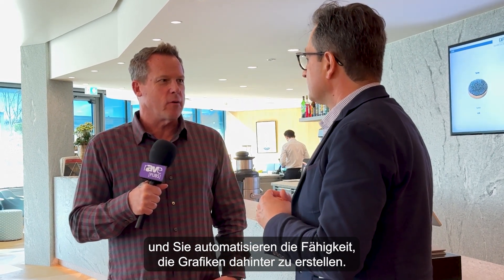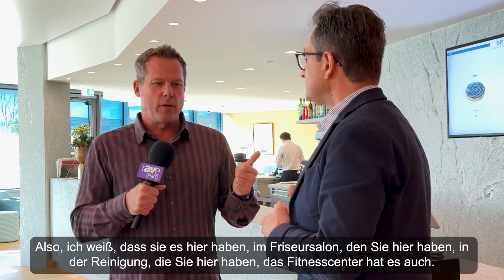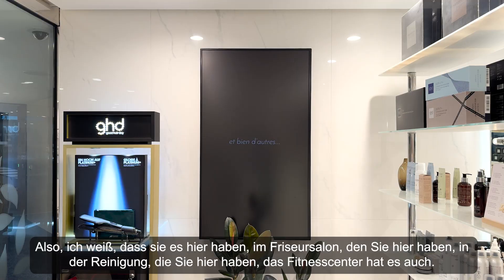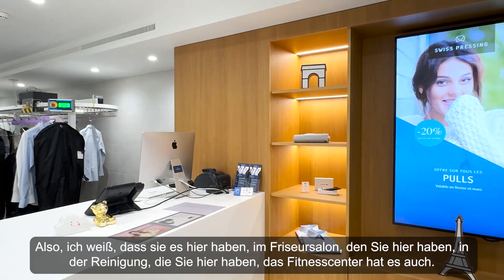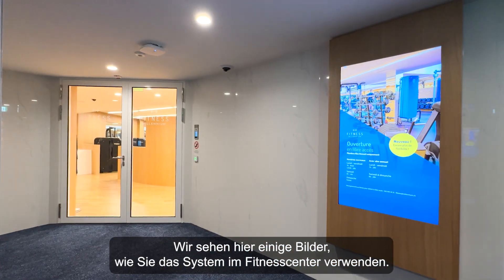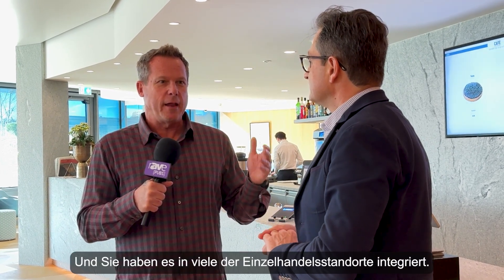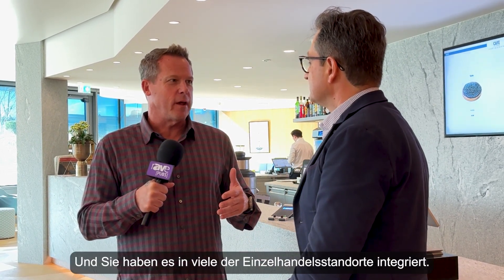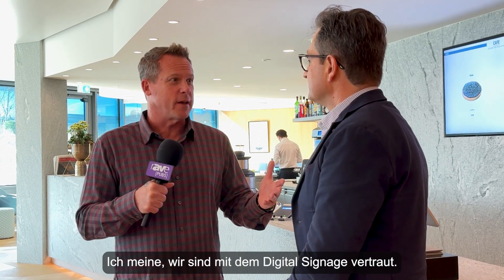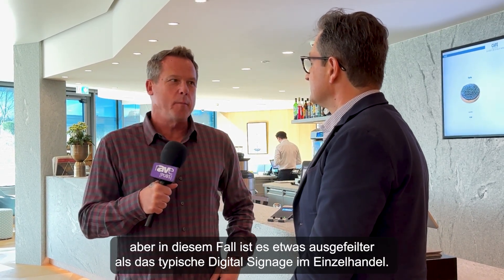You have it here in the hairdresser, the dry cleaner, and the fitness center — we're seeing images of how it's being used there. It's also incorporated into many of the retail locations. We're obviously familiar with retail signage, but in this case it's a bit more sophisticated than a typical retail signage network.